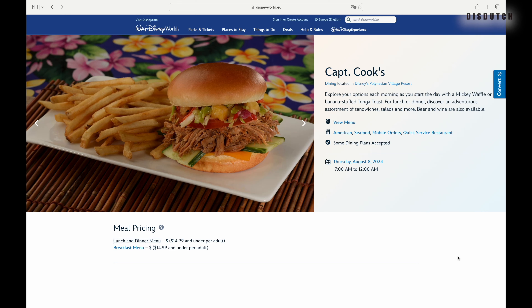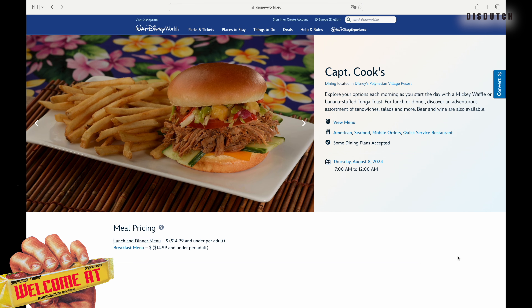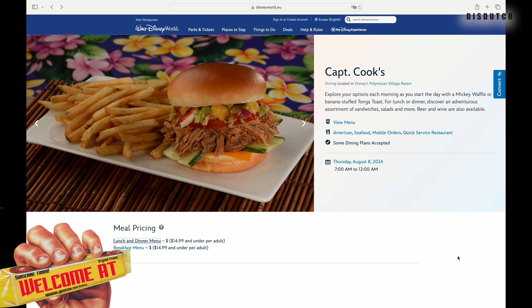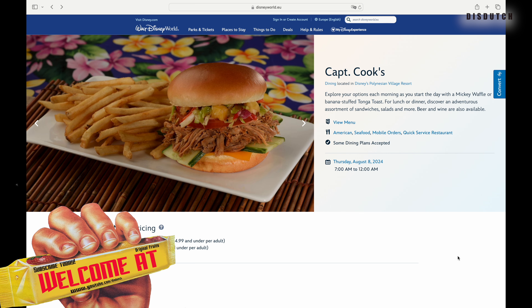Hey guys, welcome back to the channel, thank you for coming back, and if you're new, welcome. Today's recipe will be inspired by something that you can get at Disney World — more specifically, as you can see in the background, at Disney's Polynesian Village Resort.